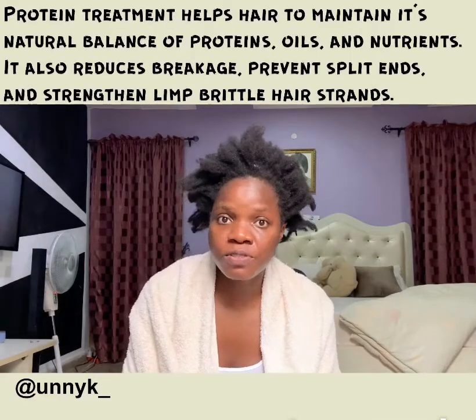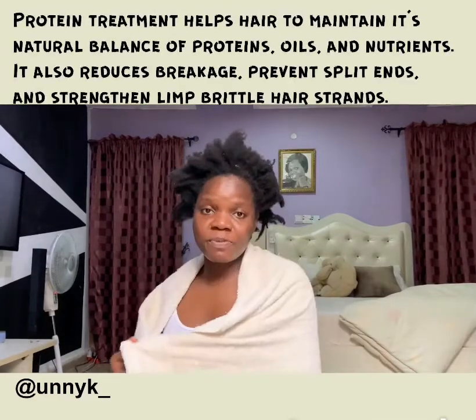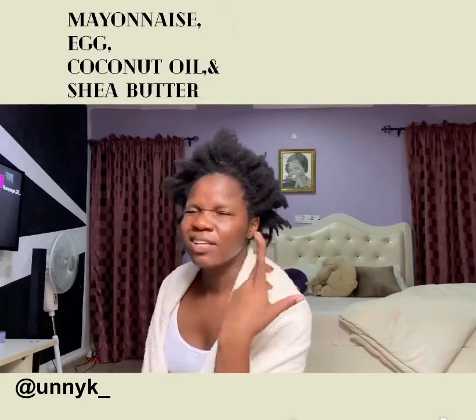I've had my hair like this for some time, and I'm going to do something to my hair today. I want to do a protein treatment — it's very good to treat your hair once in a while. Before the treatment today, I'm going to be using four things: mayonnaise, egg, coconut oil, and shea butter. I'm going to be using these four things on my head today.